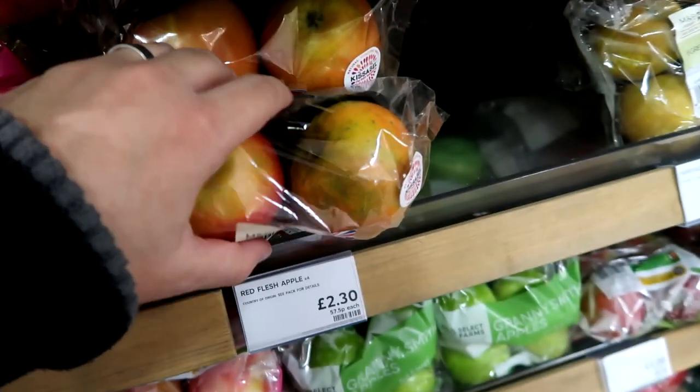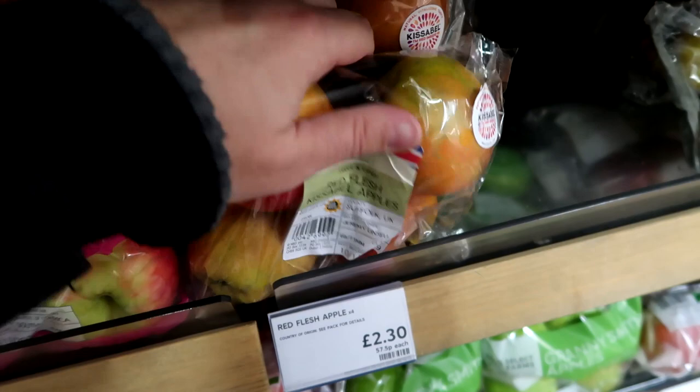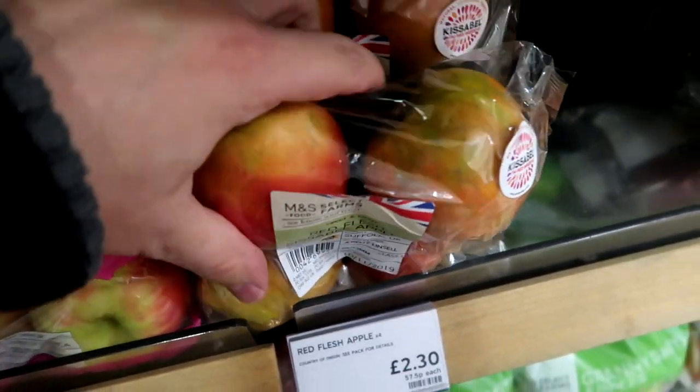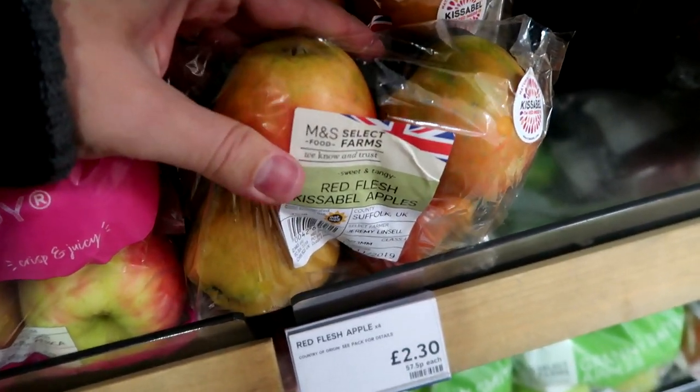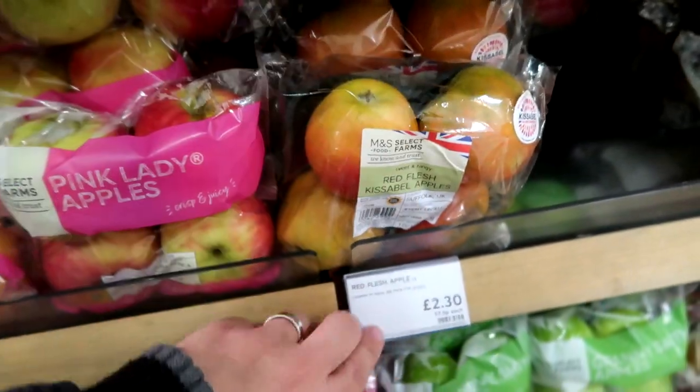So really the most interesting find here is, look at this — they've got red flesh apples. This is a Kisser Bell. I will be doing a review of this, so I imagine I'll upload the review shortly after this launch video. They're £2.30.